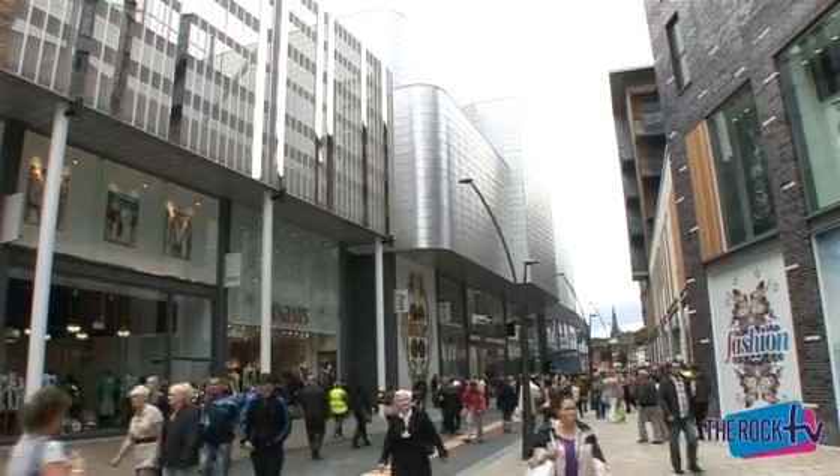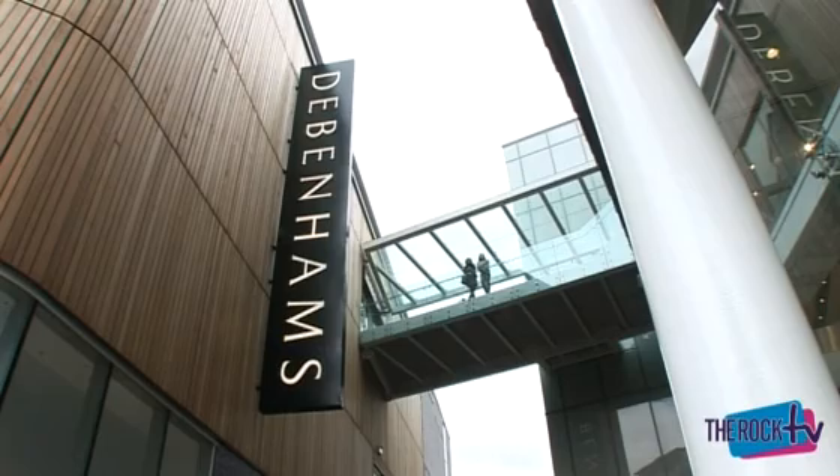Hi and a massive welcome to Rock TV. I'm Nat and I'm Rhys, and we're here to bring you the very best of The Rock, North Manchester's number one shopping and entertainment destination.